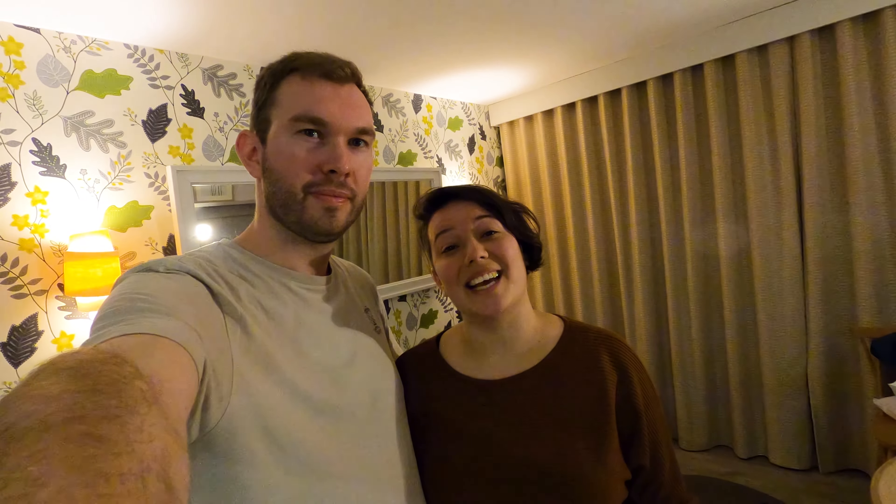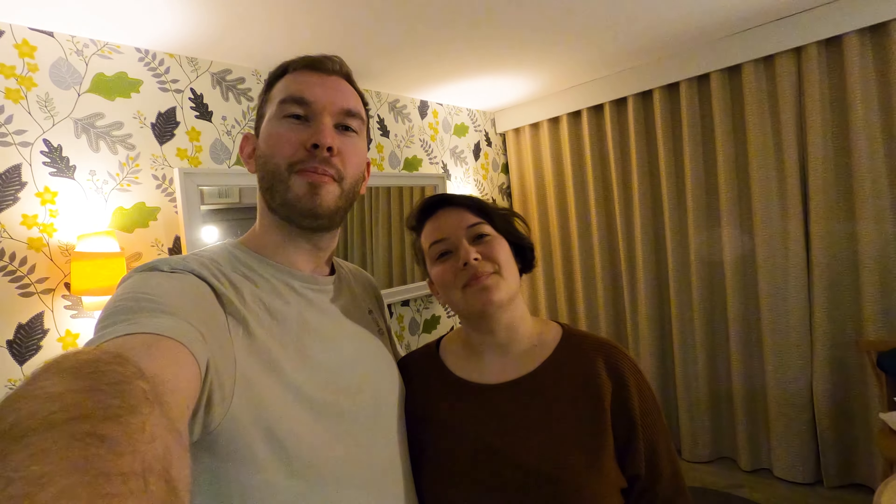That brings us to the end of the video! Thanks for watching. We have a couple of videos planned for different hotels, resorts, and parks — more stuff like this. So if you're interested in multiple accommodations around Disney and Paris, consider subscribing to our channel. Thank you very much and we'll see you in the next video — bye!